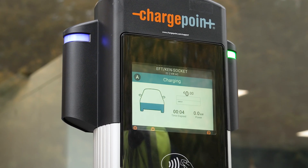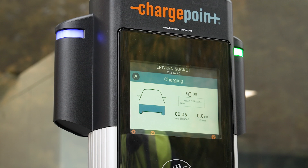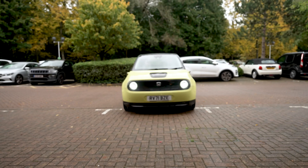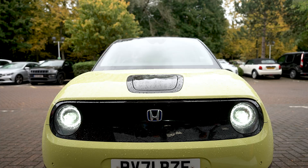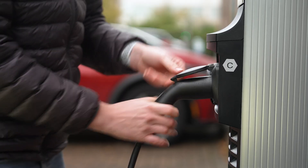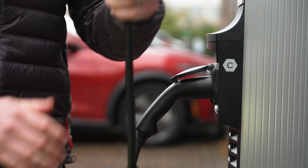Welcome to the world of electric vehicles, where innovation and sustainability meet. As the demand for electric vehicles continues to rise, so does the need for reliable and efficient electric vehicle supply equipment.